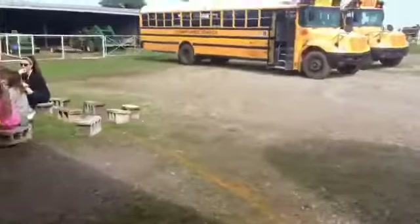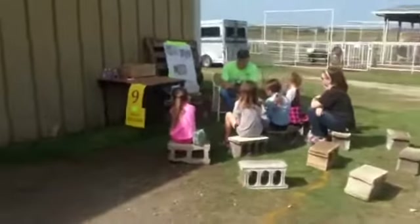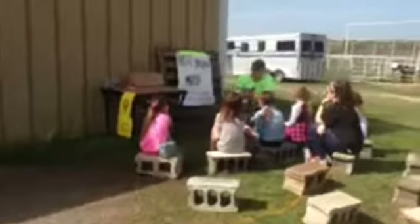Right here we have horse behavior, where they get to learn what the horse's ears mean — if they're alert, listening, sleepy, angry, or paying attention.